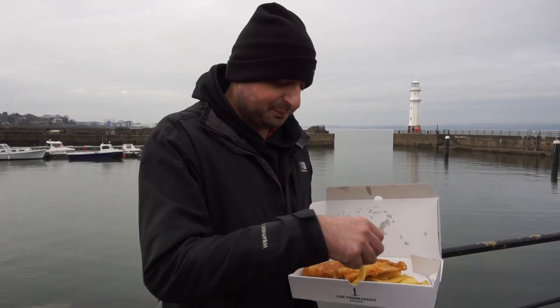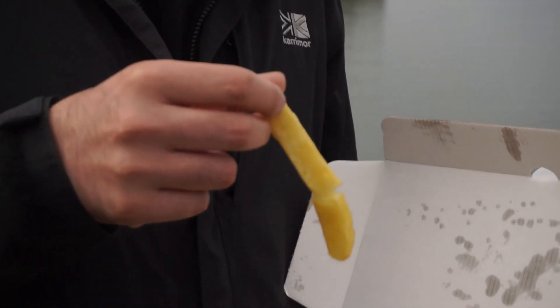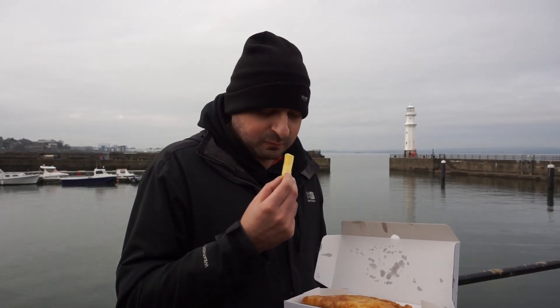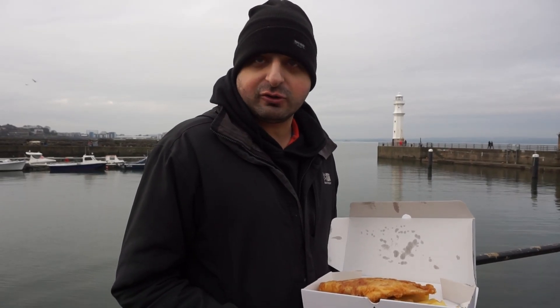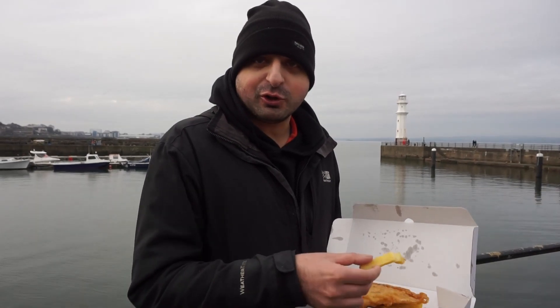Let's try one of the chips. As you can see they are proper hand-cut chips, not the frozen variety. They've literally just been made to order, so it's still piping hot. Loving that. A proper test of what we usually do with chips on this channel.